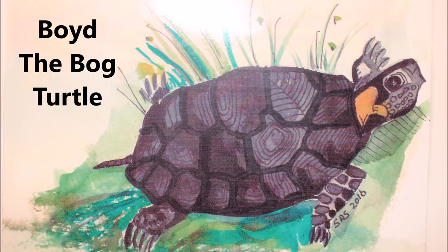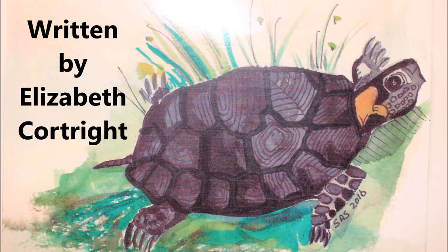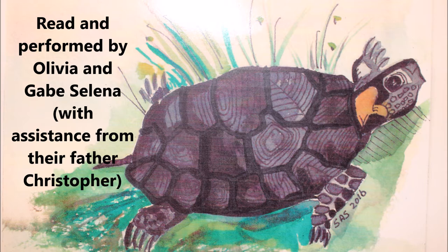Good morning, I'm Elizabeth Courtright, Vice President of the Friends of Cherry Valley. We are here at headquarters to do a little story that I wrote, and my two friends are going to present it — Dave and Olivia. I hope you'll enjoy the story.